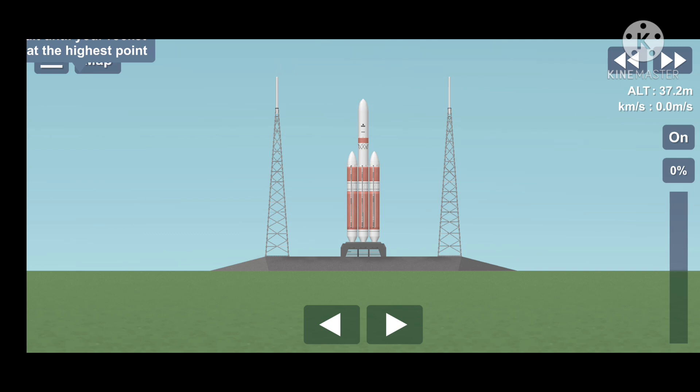15 seconds. Roll for ignition. 10, 9. T-minus 10, 9, 8, 7.